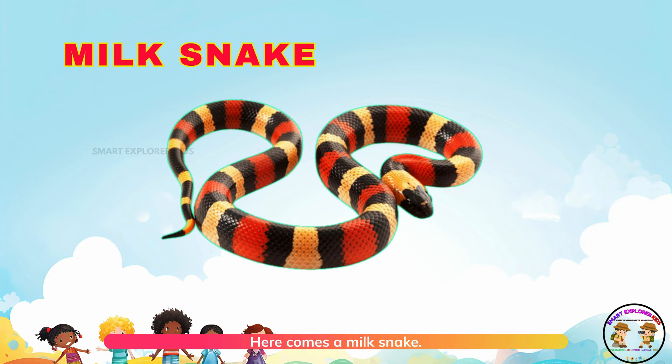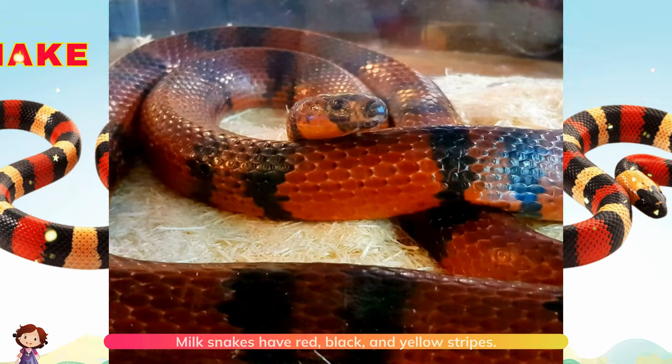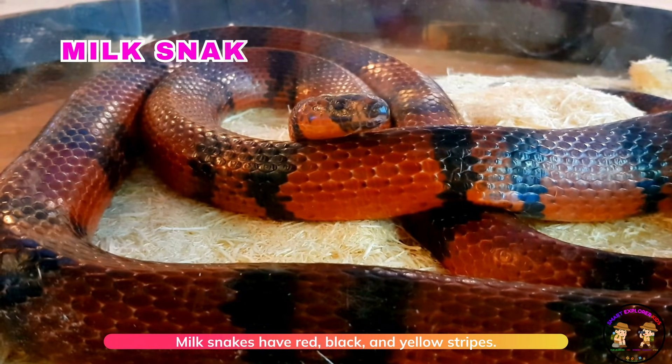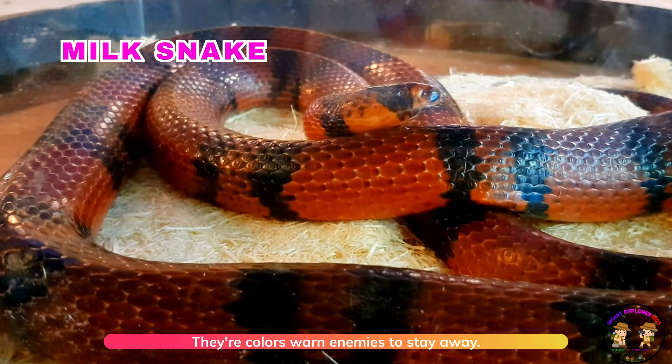Here comes a milk snake! Milksnakes have red, black, and yellow stripes. Their colors warn enemies to stay away.